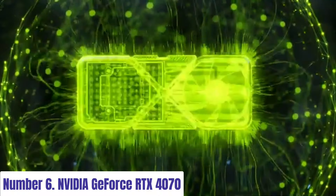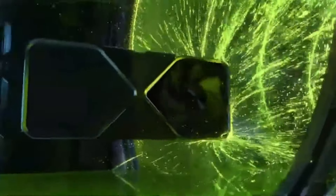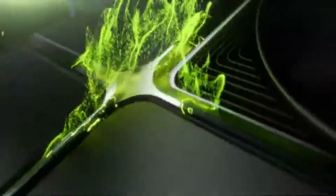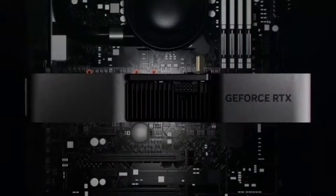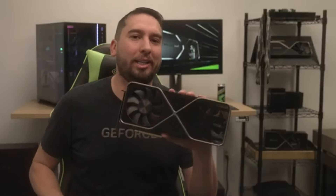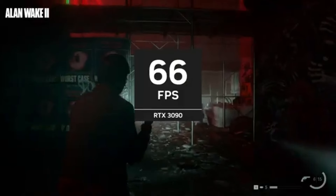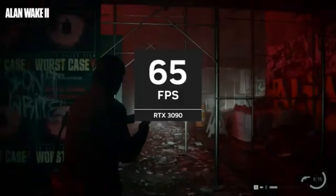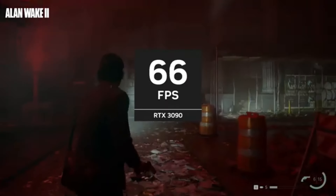NVIDIA GeForce RTX 4070. The NVIDIA GeForce RTX 4070 represents the epitome of cutting-edge graphics technology, setting a new standard for visual immersion and performance in gaming, design, and creative workflows. Powered by the latest Ampere architecture, this powerhouse GPU delivers unprecedented levels of realism, rendering lifelike scenes with breathtaking detail and fluidity.